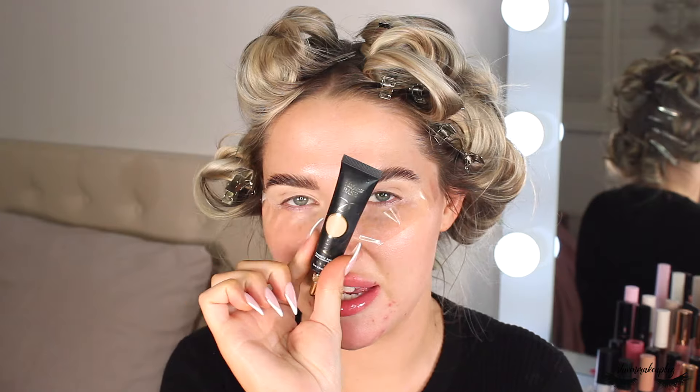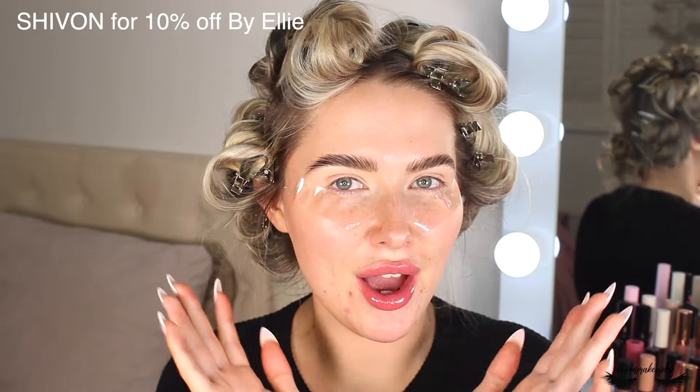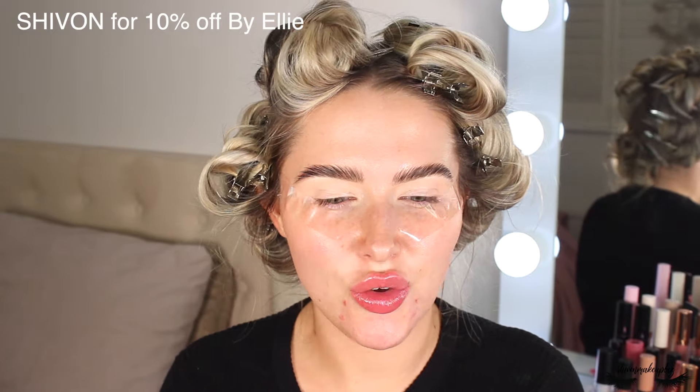In today's video I'm testing brands that are really famous on TikTok or ones I've discovered on TikTok. I've already primed my lids with the P Louise base to save some time, and I've already done my brows with the By Ellie brow texture, which is my absolute fave. I now have a discount code — 10% off By Ellie products — I'll put it on screen.